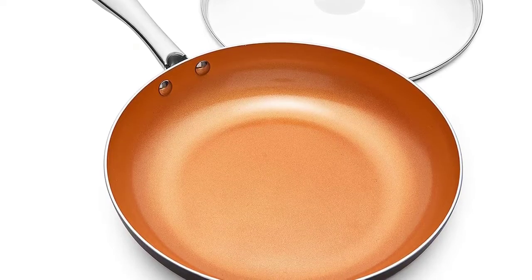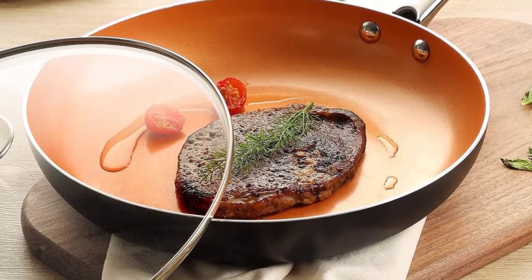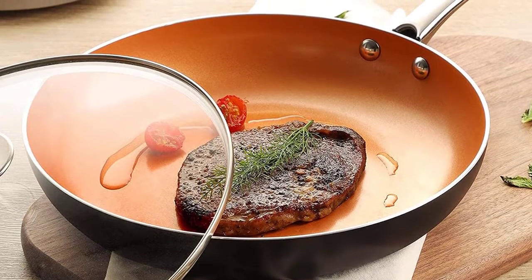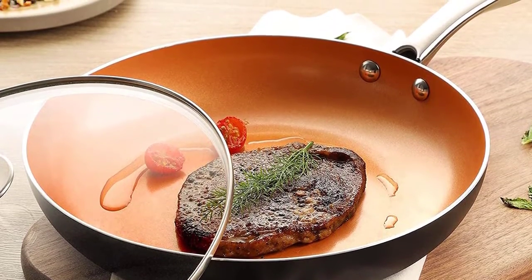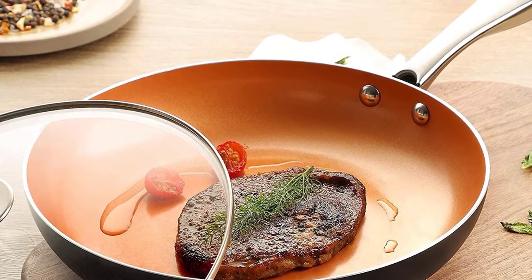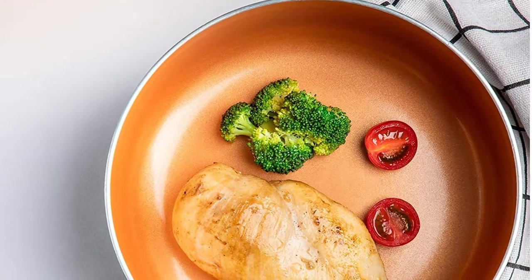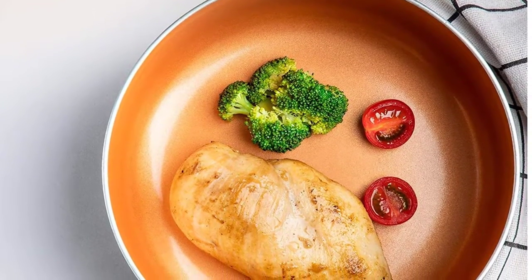Food fries quickly and evenly across the surface of the copper eight inch skillet and slips onto the plate once ready — no chipping, no peeling or flaking. Making golden pancakes and crispy fried eggs just got easier. The aluminum pan heats through evenly and quickly so your meals will be cooked perfectly every time.